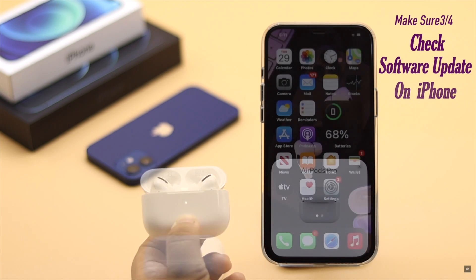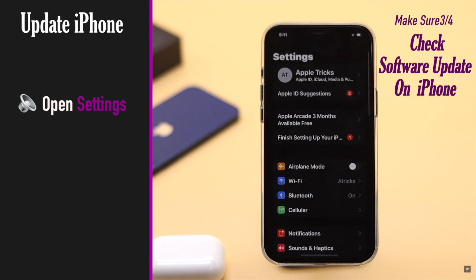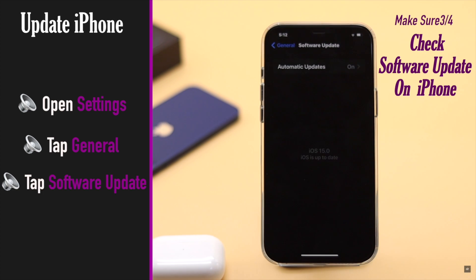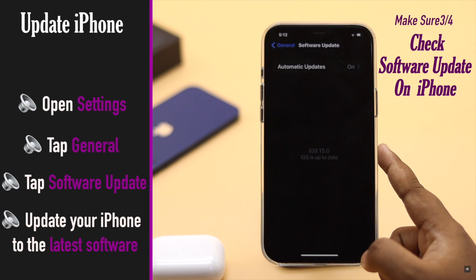If your iPhone is not updated to the latest version, it can cause the problem. Go to Settings, tap Software Update, and check if there is any update available. If there is, install it.